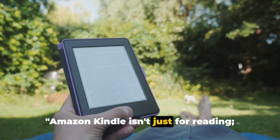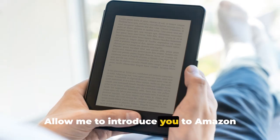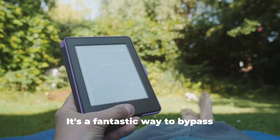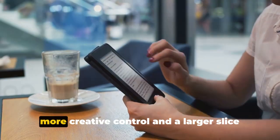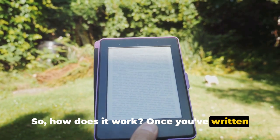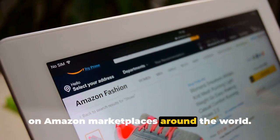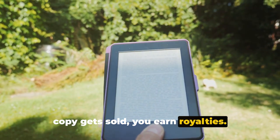Amazon Kindle isn't just for reading — it's a goldmine for authors and aspiring writers. Amazon Kindle Publishing is a platform that empowers authors to self-publish their books digitally and in paperback. It's a fantastic way to bypass traditional publishing routes, giving you more creative control and a larger slice of the profits. Once you've written and formatted your book, you upload it to Kindle Direct Publishing, where it becomes available on Amazon marketplaces around the world. You set your own prices, and every time a copy gets sold, you earn royalties.